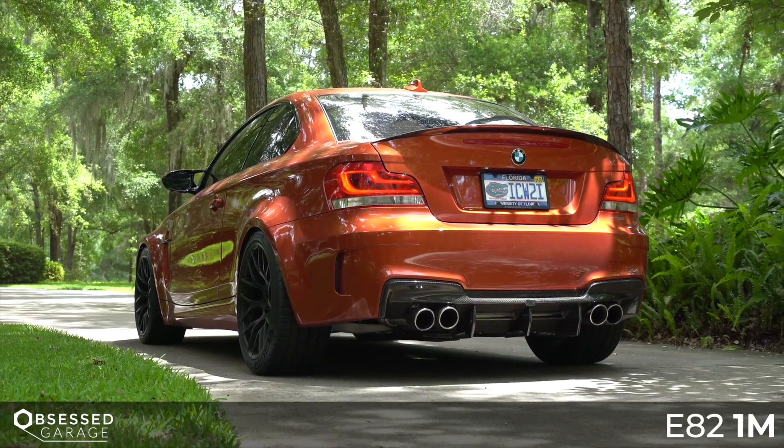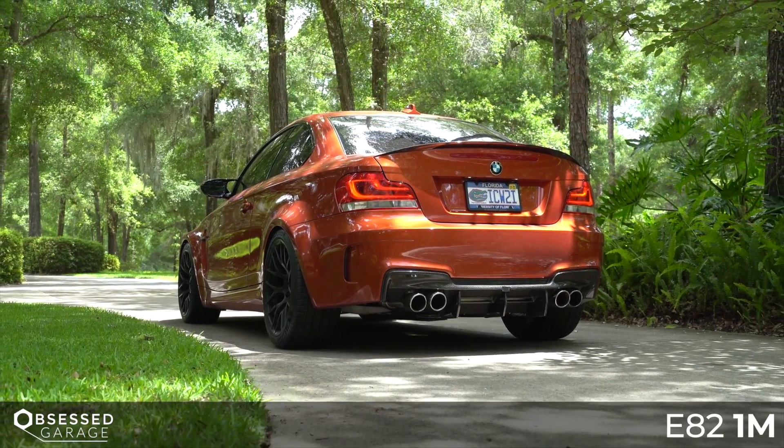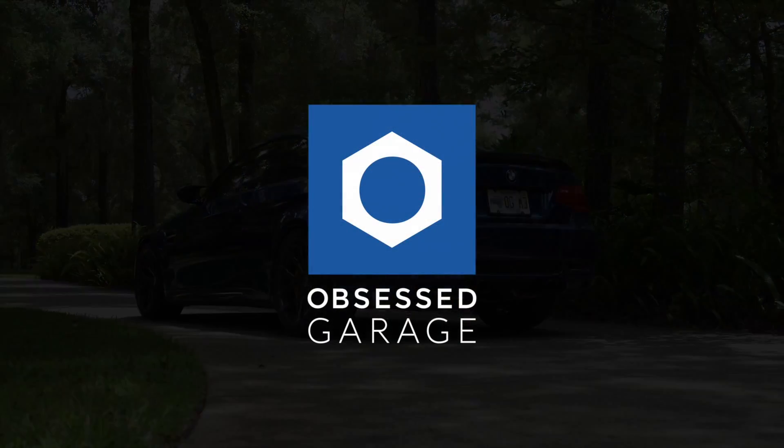Day two. I didn't realize I have a specific process for SEMA, but I guess I do. I'm going to do Central Hall, Performance Pavilion, and Westgate. I need to finish up Central Hall and Westgate, and probably start to dig into South a little bit. South is a lot of tires and wheels and stuff that really isn't my thing — the good wheel companies really aren't there.